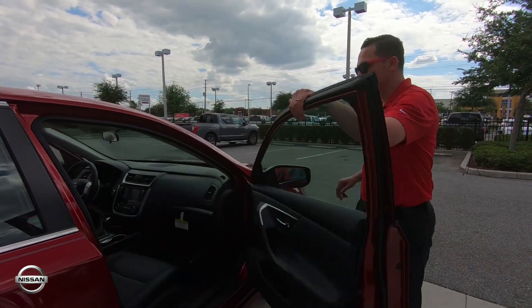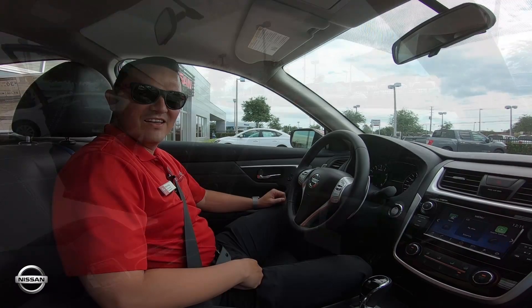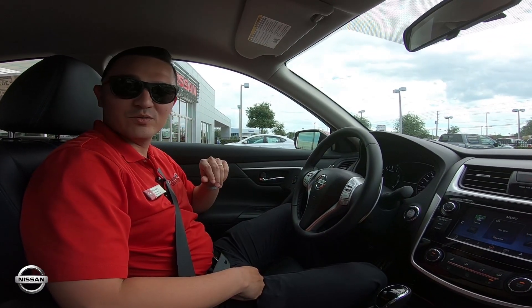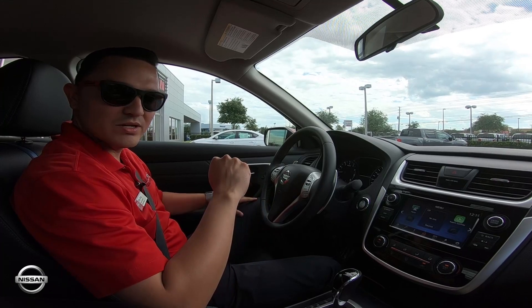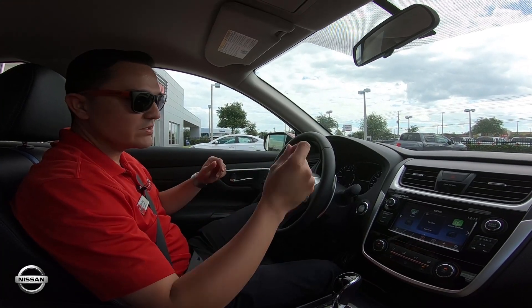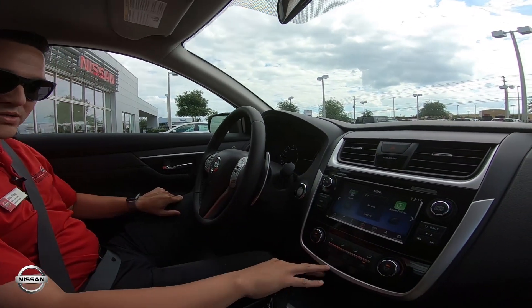Come on inside, have a seat — we're going to take it on a test drive. I'm going to show you the inside of your 2018 Nissan Altima. This display screen is seven inches. The great thing about it is you already have navigation built into it, and this is going to be in your 2018 Nissan Altima SR — as you can see on the screen it's got your navigation.